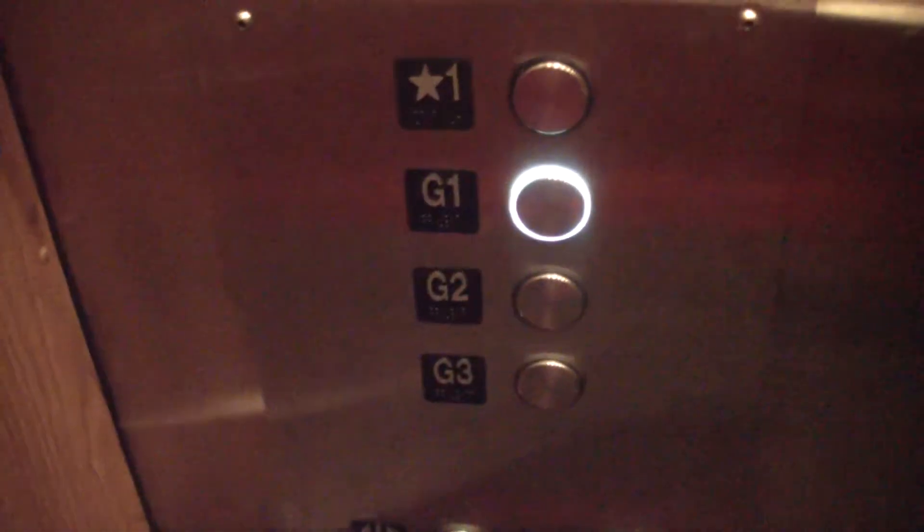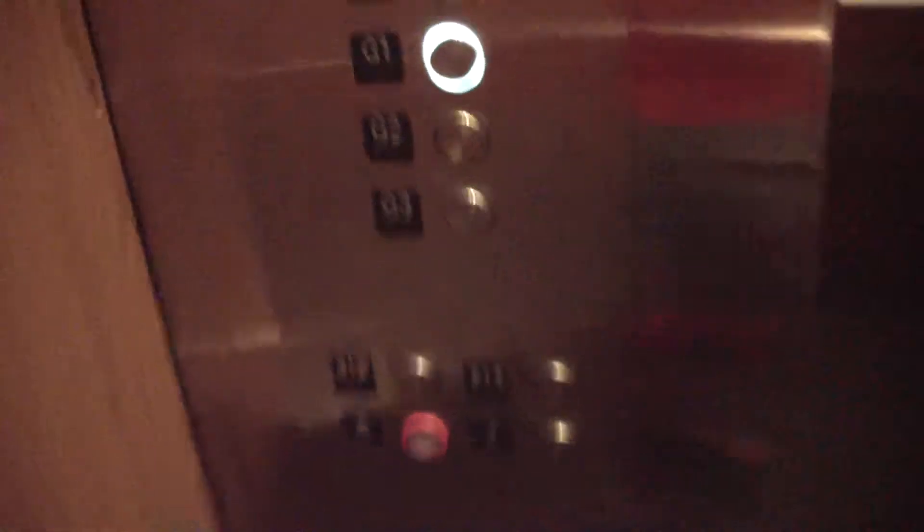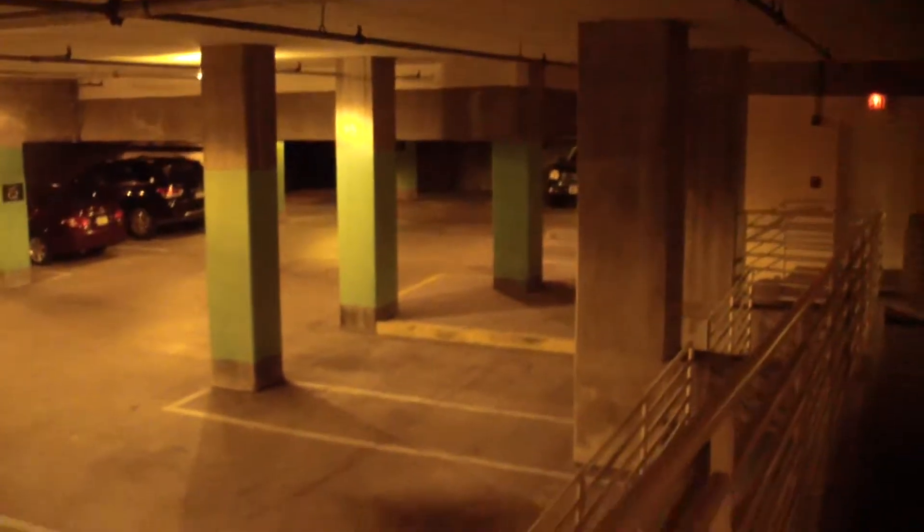First, there's the front desk right there. I'm going to show you the garage. Just showing you a garage level — this is one of the garage levels of the hotel. There's a barcode scanner on the elevator. We're going to go back upstairs and show you the rest of the hotel.